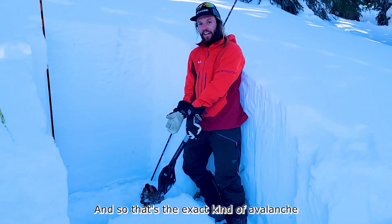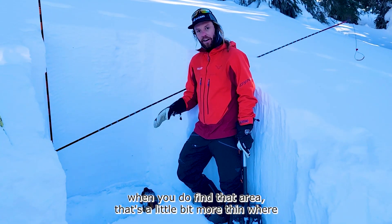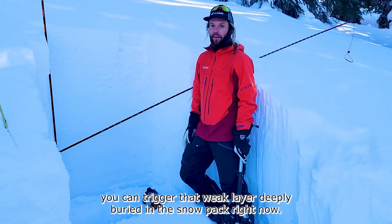And so that's the exact kind of avalanche you can trigger today on these kind of slopes — when you do find that area that's a little bit more thin where you can trigger that weak layer deeply buried in the snowpack right now.